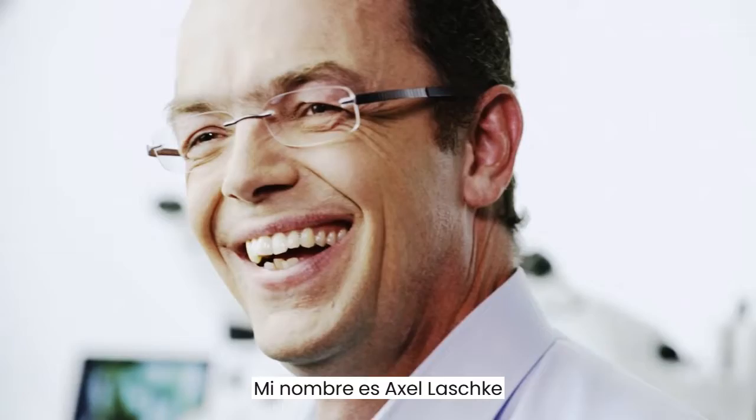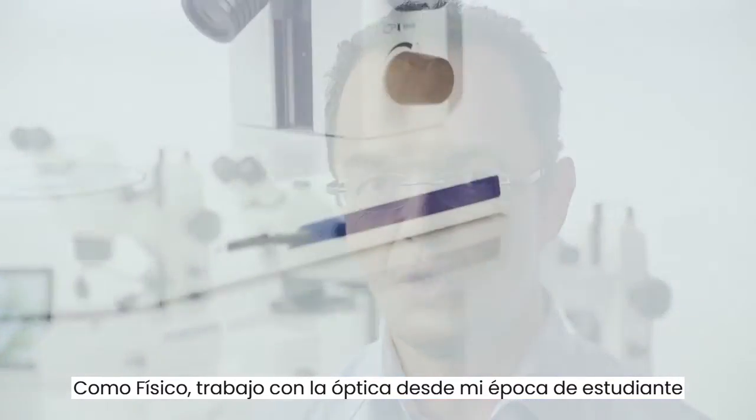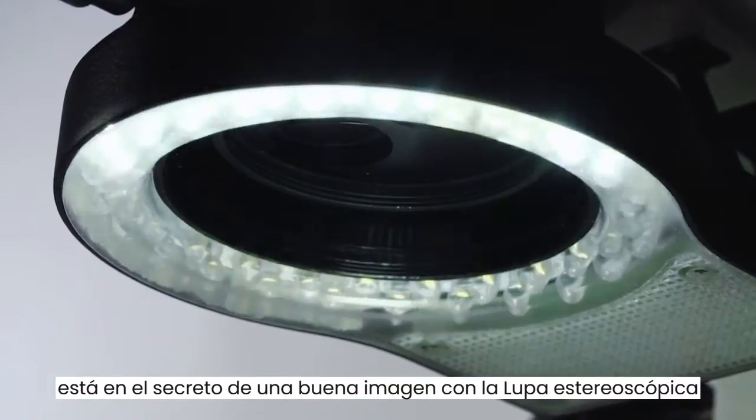My name is Axel Laschke. At SAIS, I'm the product manager for STAMI 305. As a physicist, I've worked with optics since my student days. And I know that the right ratio between light and shade is the secret of a good image in a stereo microscope.